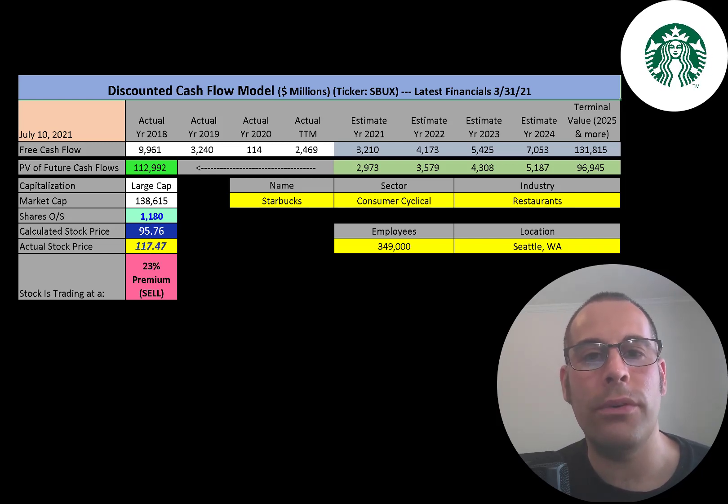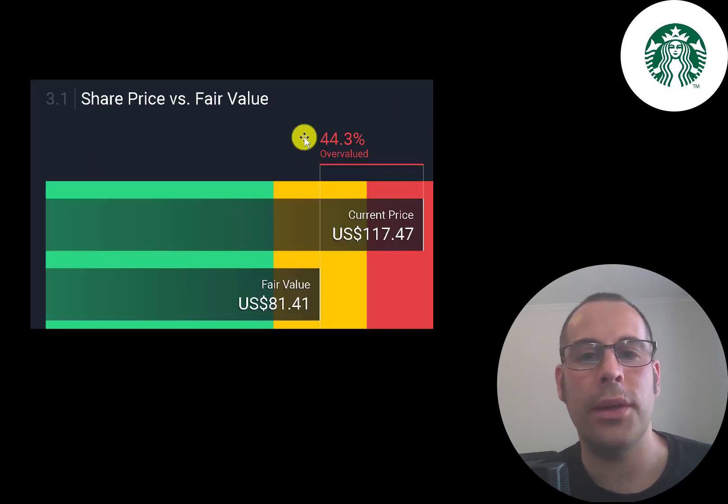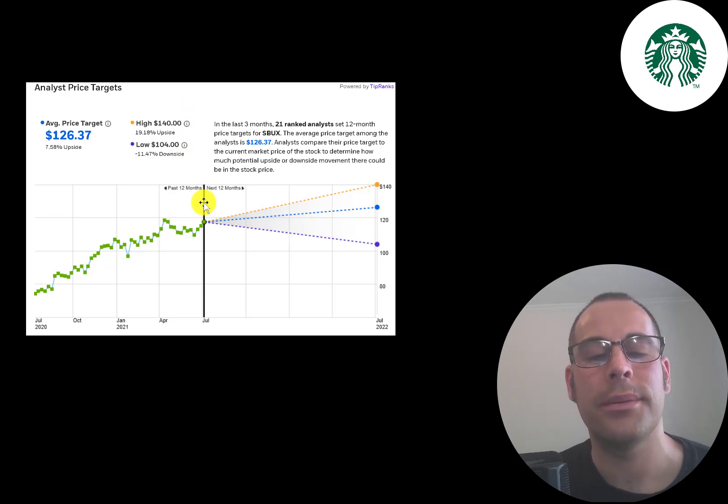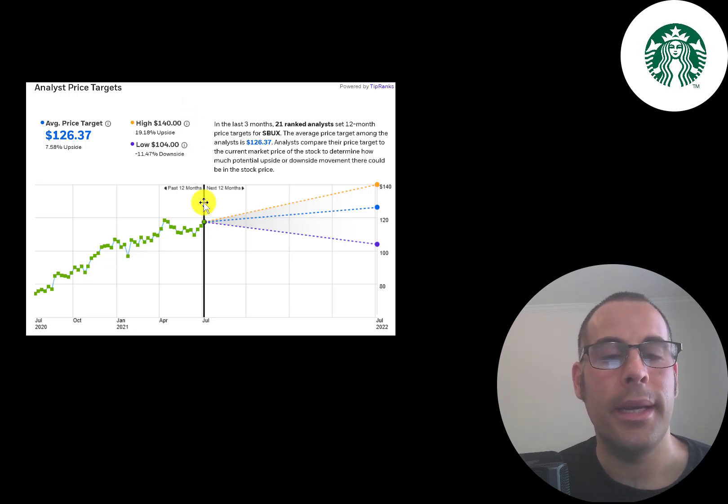Just because I think a stock is overvalued doesn't mean I won't buy it. When I did my video on Costco, I said their stock was overvalued, and I still bought Costco stock because in the long run these companies continue growing. The intrinsic value is only one tool — there are so many other things to consider when buying a stock. Simply Wall Street is also saying the stock is overvalued, calling it worth $81 a share. Twenty-one analysts priced this stock and the average price target was $126, with a low of $104 and a high of $140.